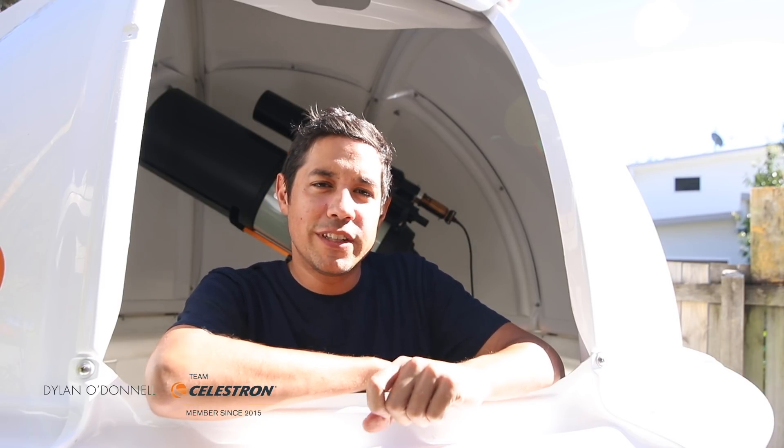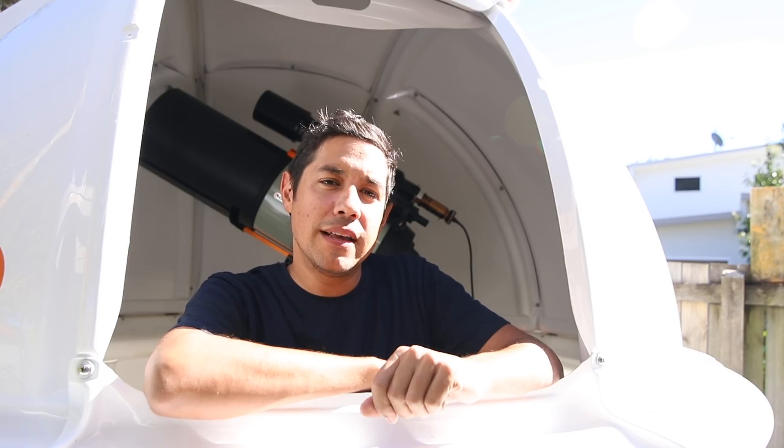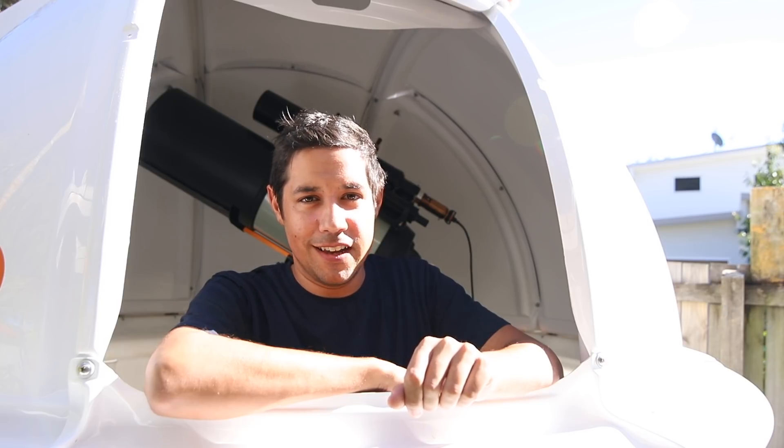Hi, my name is Dylan O'Donnell. I'm on Team Celestron and I want to tell you about why Mars is so cool and why the Mars 2018 opposition is particularly cool. I am freaking excited.